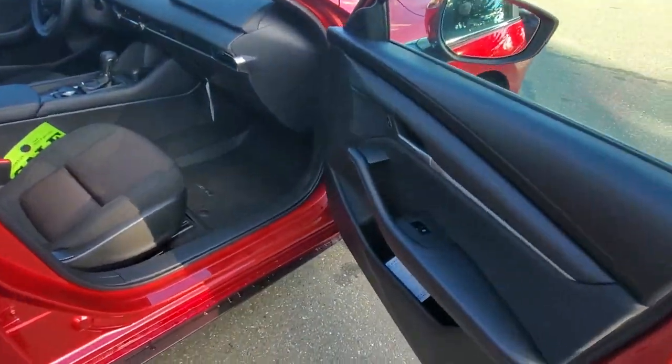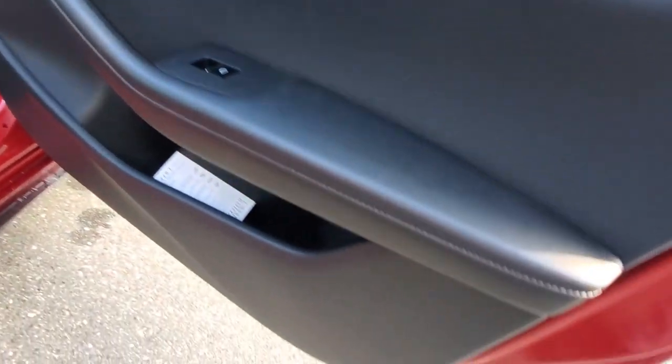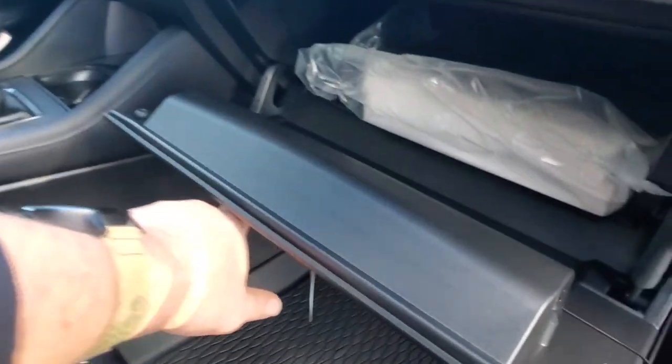Check out that nice door panel — a little bit of brushed aluminum right into the door handle, a little pocket there. You've got a roadside assistance card, and inside the glove box is the owner's manual.